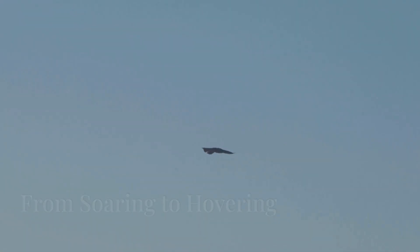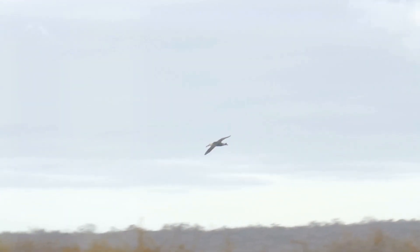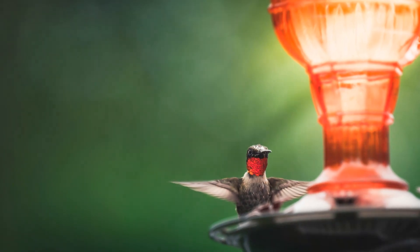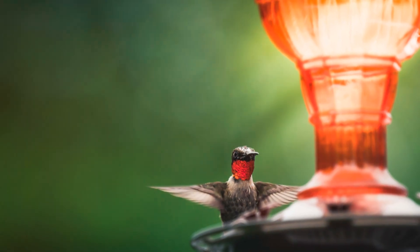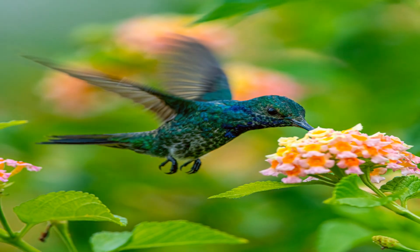The shape and size of a bird's wings are directly related to its flight style and the environment it inhabits. Birds that soar long distances, such as albatrosses and eagles, have long, broad wings with slotted wingtips. Hummingbirds, the aerial acrobats of the bird world, possess uniquely adapted wings that allow them to hover in mid-air and even fly backwards.